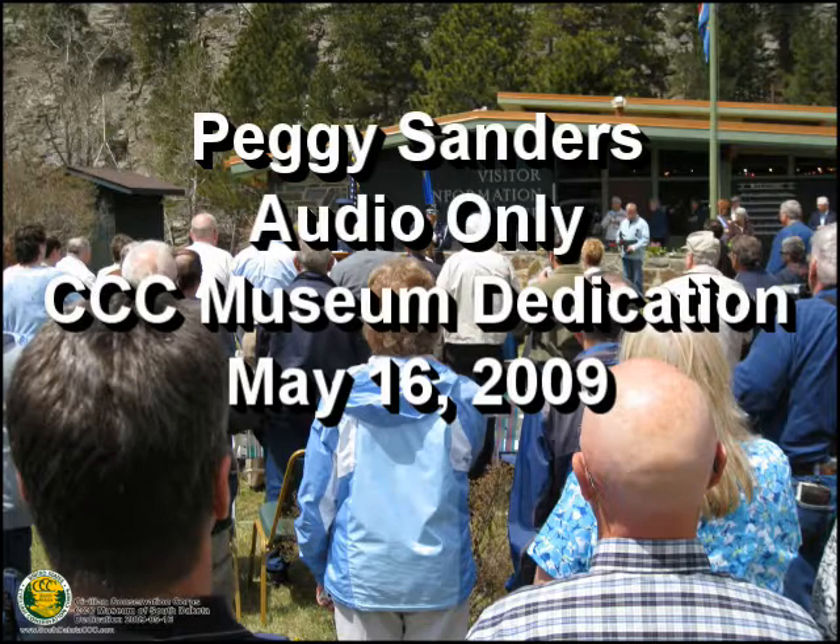Melvin Hermanson called and said he would like to buy a statue. Of course, to have a statue we had to have a legal organization, so we set up a nonprofit. We decided we wanted a museum, and we were going to send out a fundraising letter. Melvin was going to give us half the money for the statue. The first question everybody would ask is, where are you going to put it? We wanted it in front of a museum, in a town with a lot of CCC camps that's open all year. We kept coming back to Hill City.